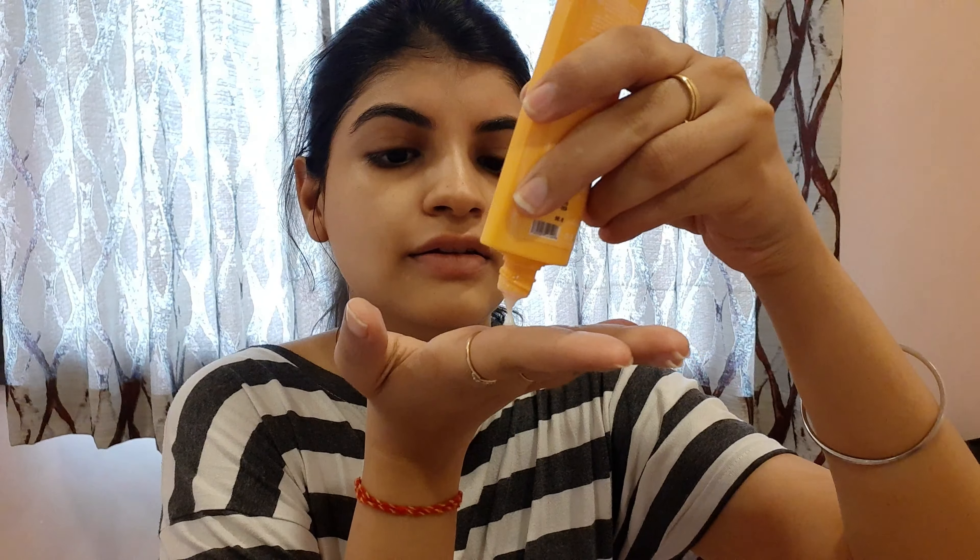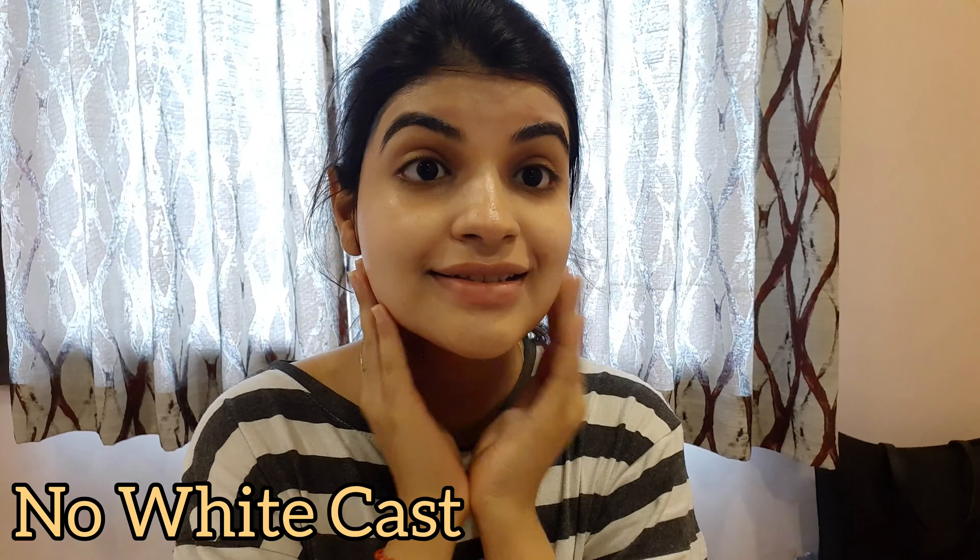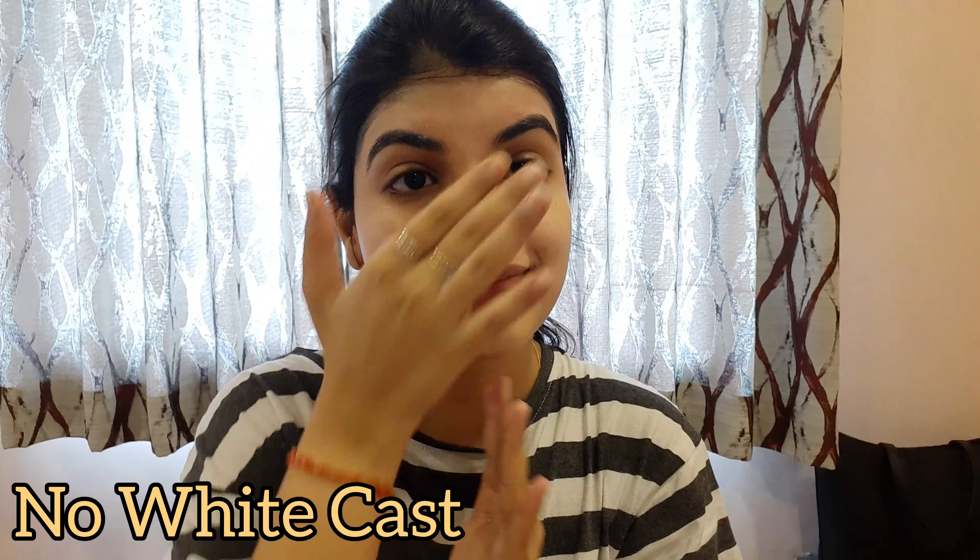Step 4: I will use sunscreen, again from Dot & Geek Skincare. It's their Vitamin C plus E Super Bright Sunscreen with SPF 50, PA++, UVA plus UVB, blue light protection, triple vitamin C, and no white cast. I have added a review link on my channel. This does not have any white cast — this is my absolute favourite sunscreen after Aqualogica.